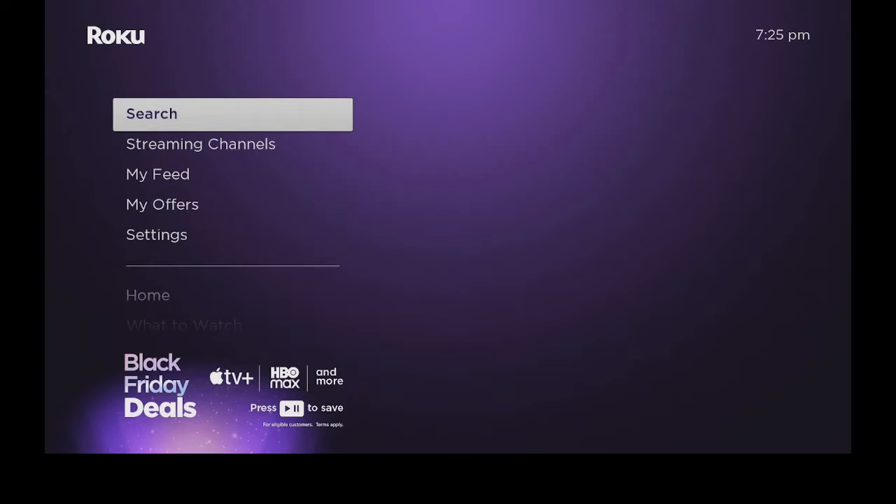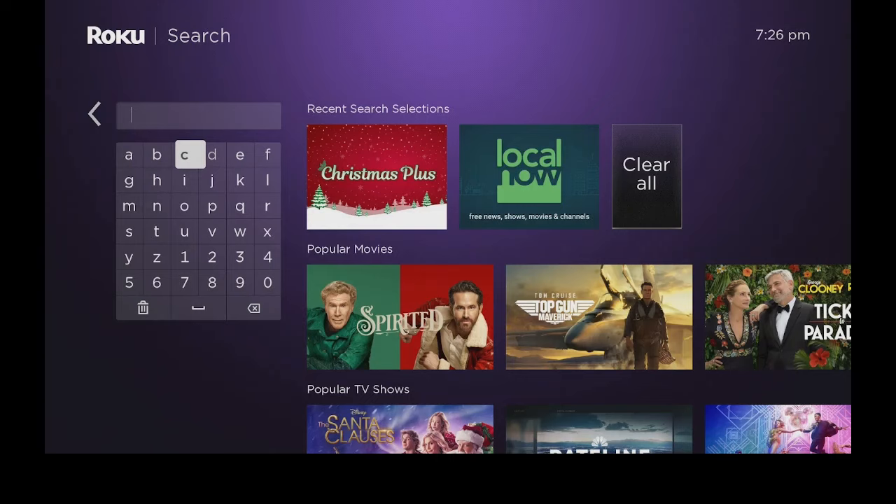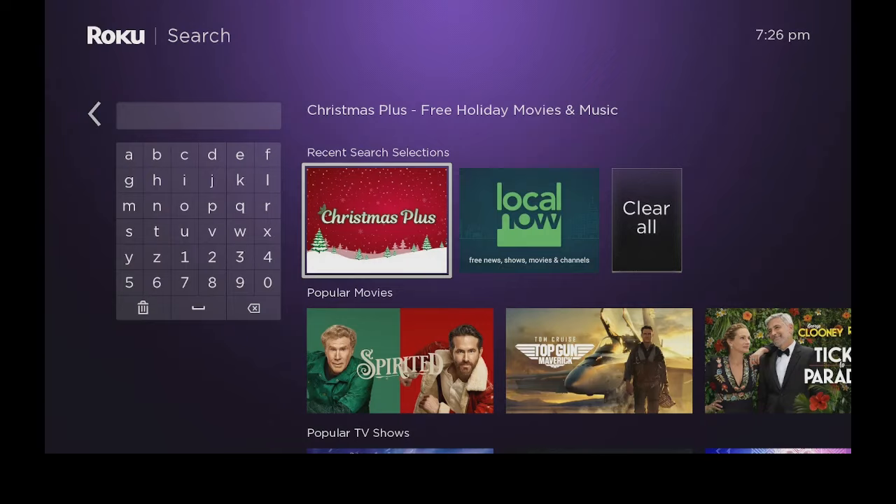What we need to do is just go down to where it says search, go over to the right, and type in Christmas Plus. I already have it so I'm going over to the right and I'm going to go ahead and click on Christmas Plus.